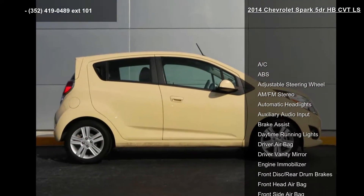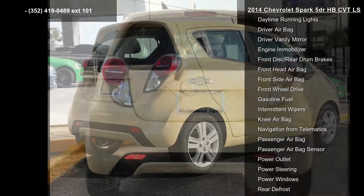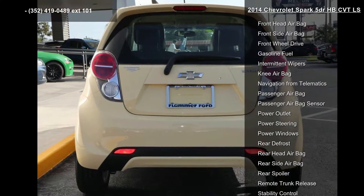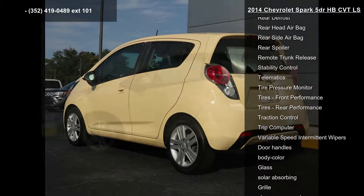Enjoy these notable features: AC, ABS, adjustable steering wheel, AM-FM stereo, automatic headlights, auxiliary audio input, brake assist, daytime running lights, and driver airbag.